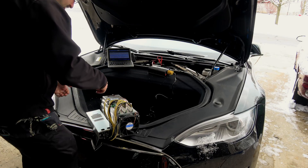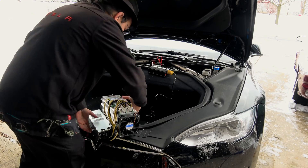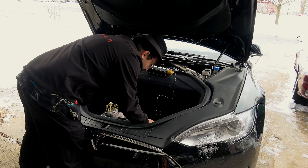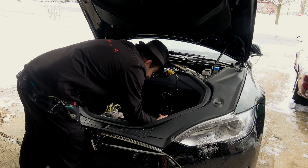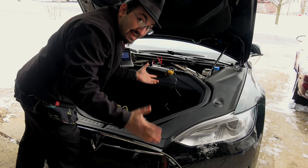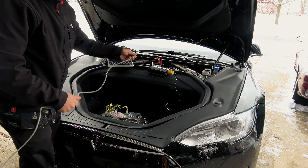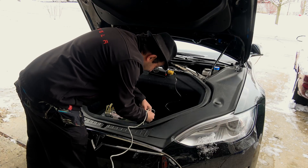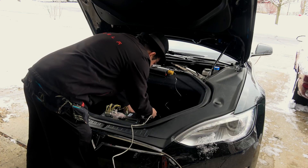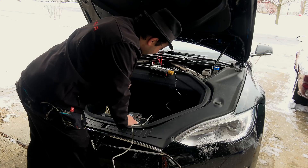If I was actually setting this up at a supercharger I would use some sort of Wi-Fi hotspot over the cellular network, but we're not doing that — and I can already tell you this is an idiotic idea anyway. Instead, I ran a 50-foot ethernet cord and plugged it in. The power supply and inverter are on — green lights go.